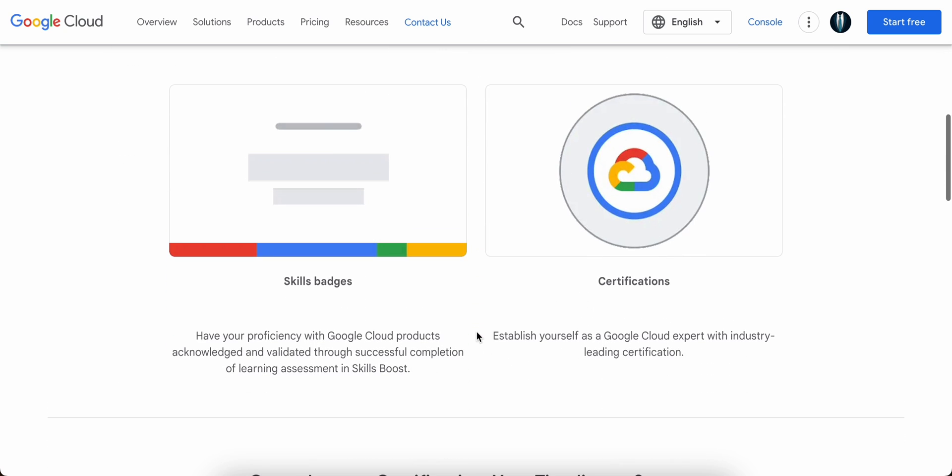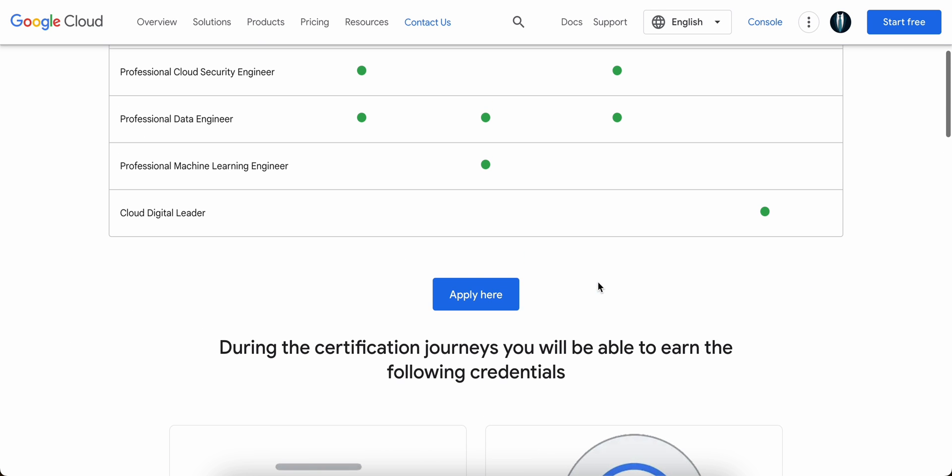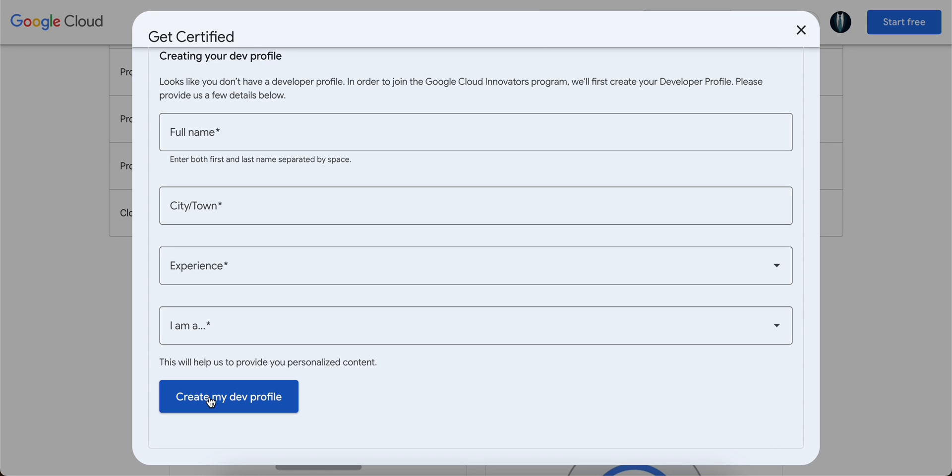During the course of this journey you will be able to get skill badges, and after completing all the requirements you will also be eligible to get certified from Google Cloud for free. If you are wondering how to start with the application process, all you have to do is click on Apply Here, fill in a few required details, and once you create the dev profile you will automatically receive an email.